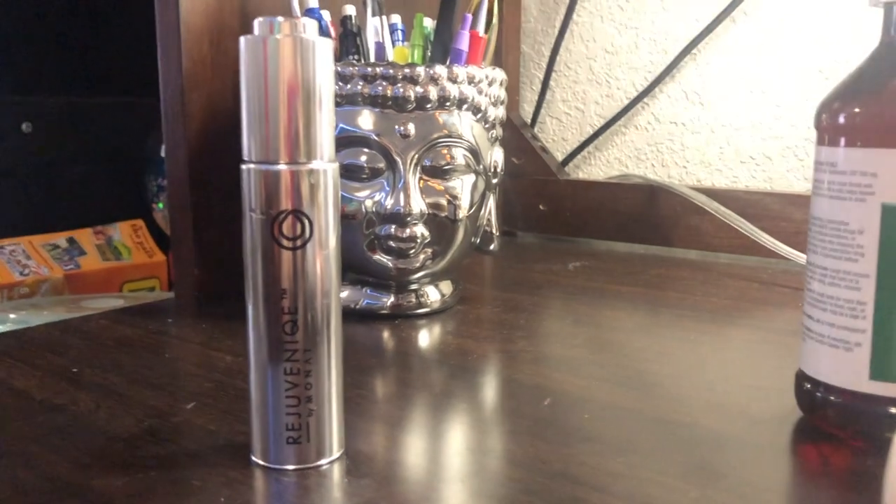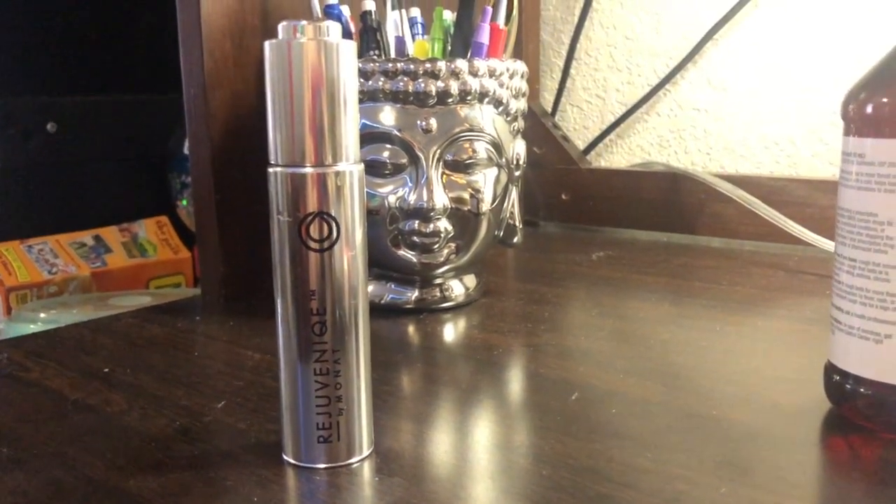The last thing I'm going to do is use my Rejuvenique oil — just a couple drops, maybe like five or six — and I'm going to use it for my face and my hair. So this is my hair: beautiful, soft, and yeah, that's about it. Thank you all for watching my hair routine.